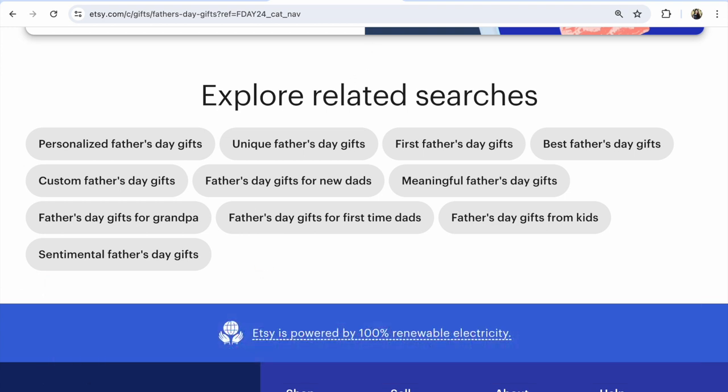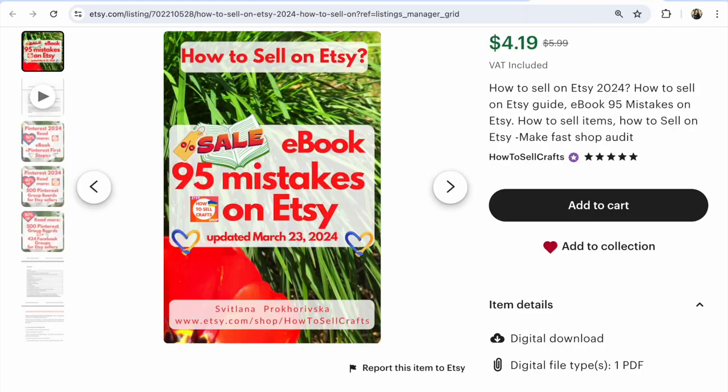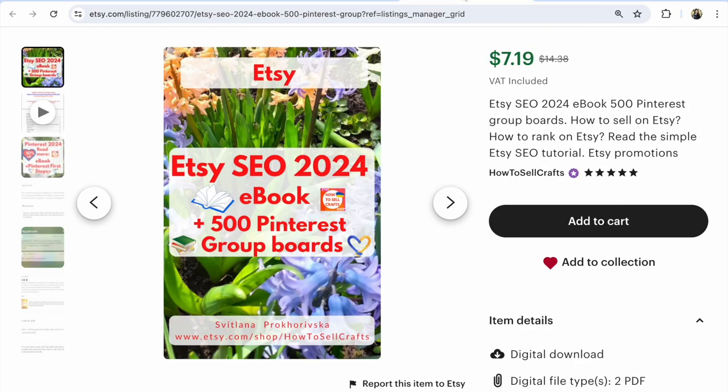Guys, if you need help, visit my Etsy shop 'How to Sell Crafts.' For example, my ebook '95 Mistakes on Etsy' and other Etsy SEO 2024 plus 500 Pinterest bots — 50% off on my ebooks. If you have any questions about Etsy, write under this video. With you, Svetlana Prokhorivska, Etsy shop YouTube channel, how to sell crafts. Subscribe, guys. Bye!